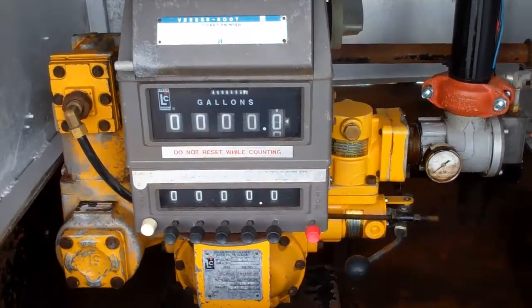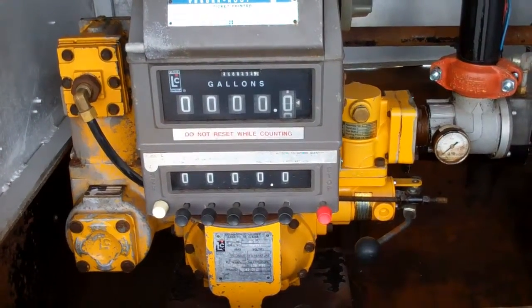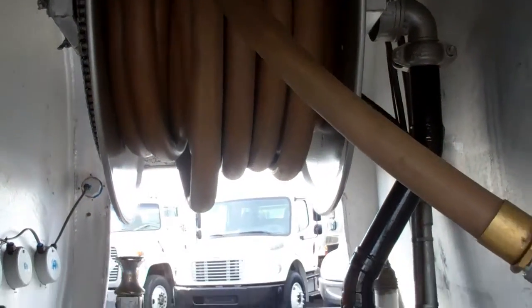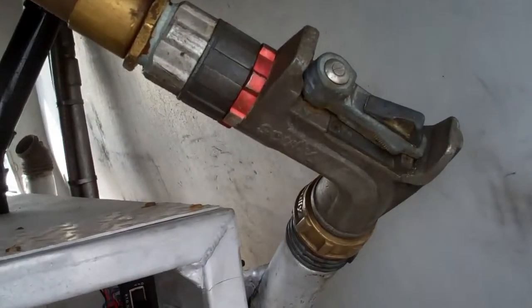That's a 2 inch LC meter and register with auto stop and ticket printer. Cable operated internal valve. Hanna electric hose reel with around 120 feet of hose. Scully nozzle.